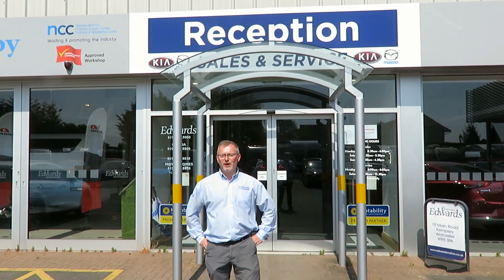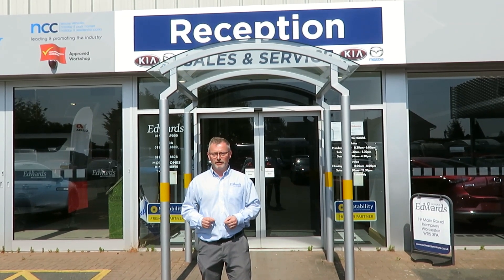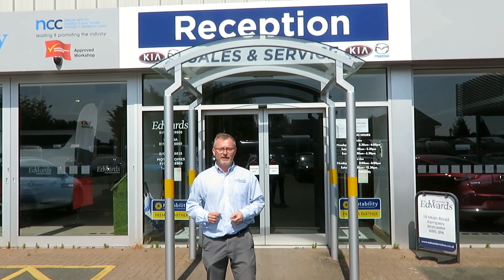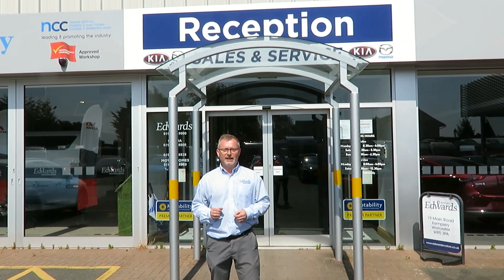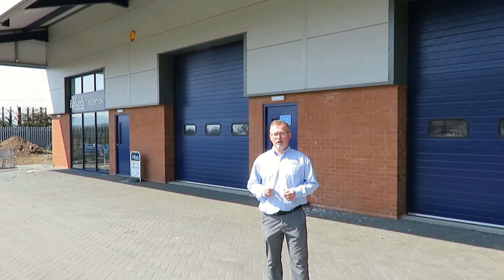Welcome to Edwards Motorhomes. We're a family-run business in Kempsey, Worcestershire, with a large selection of new and used Mazdas, Kias, Caravans and Motorhomes. We're a one-stop shop for all your car and leisure vehicle needs. We can look after you for all your service and habitation needs in our purpose-built car, caravan and motorhome service centres.